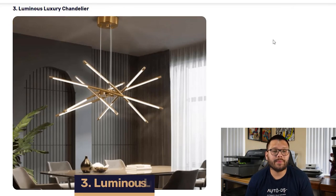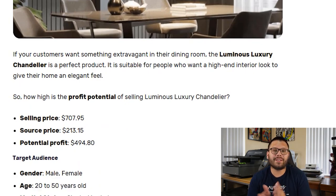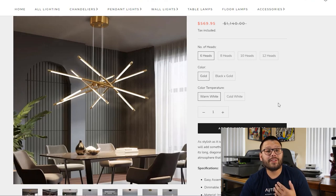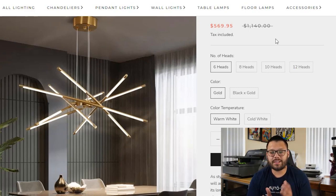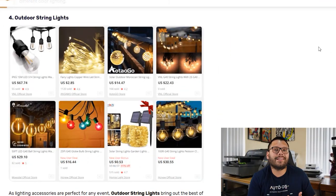Next up, we have another high-ticket item — the Luminous Luxury Chandelier. You can sell these for about $710 and source them for around $213, leaving you with a potential profit of about $494 — just under $500, which is a pretty good profit margin. Looking at the seller's website, they offer quite a few different variations: 6-head, 8-head, 10-head, and 12-head, along with different colors and color temperatures. With high-ticket items like these, you always want to offer different variations so you can target different demographics of people, since having more variations will help you reach a wider audience.